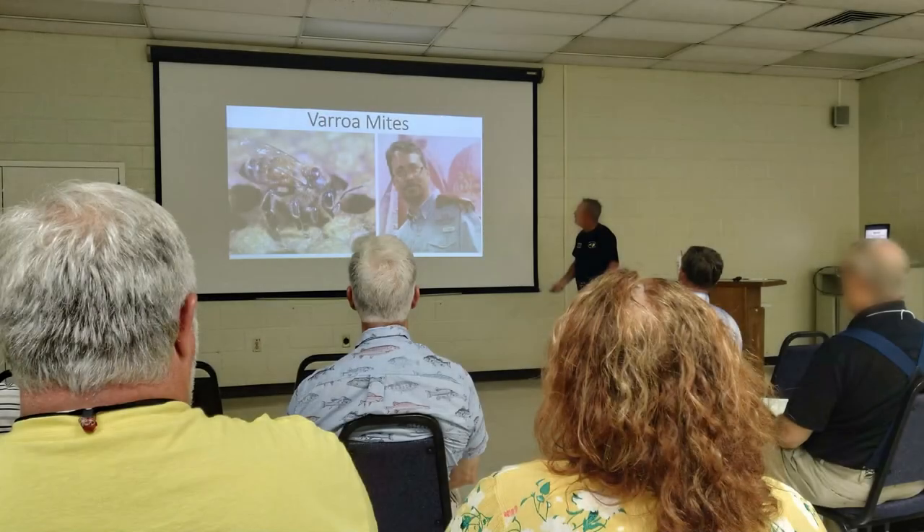One of the things most beekeepers will tell you is go to a beekeeping class, beekeeping 101. We did that, and they stress the importance of record keeping, but they don't really tell you what to write down. We know it's super important, but why are we doing it?